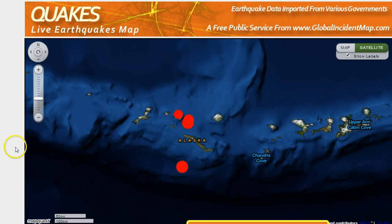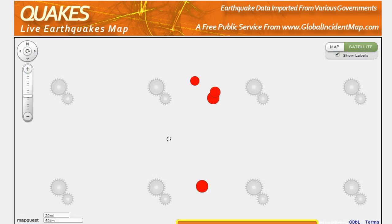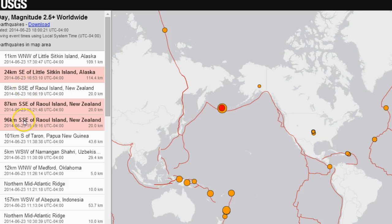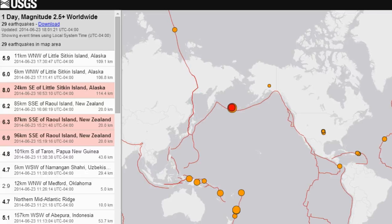Taboo 7 — another earthquake strikes, this time an 8.0 hitting Alaska. As you can see here, it's at the furthest tips out in the Little Sitkin Island, Rat Islands area. They have multiple quakes there. I was waiting for USGS to downgrade this, but to my surprise they held firm at 8.0.